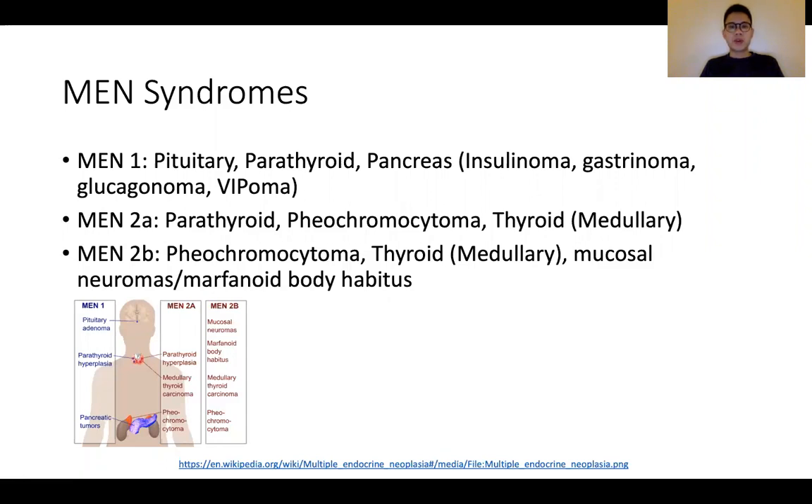For MEN 1, 2A, and 2B, unfortunately it's something that has to be committed to memory. But beyond the details of each of the MEN syndromes, I think it's important to talk about how they can feature in the PACES station 5 exam. The commoner manifestations would be those related to pheochromocytoma, as well as in some instances patients who have hyperparathyroidism — as in MEN 1 or 2A — with manifestations of hypercalcemia.